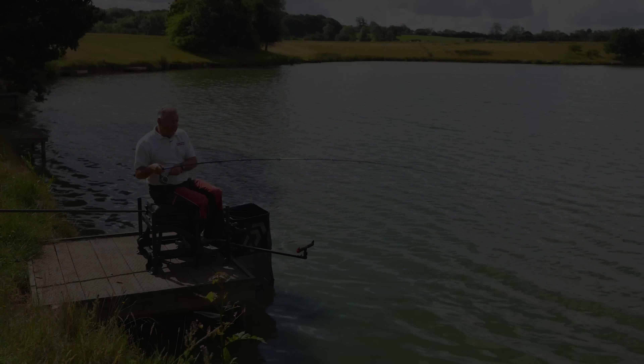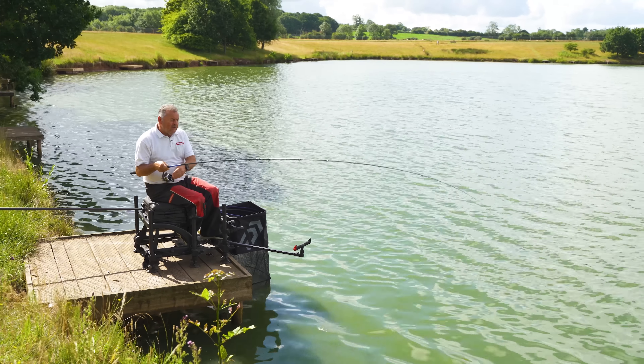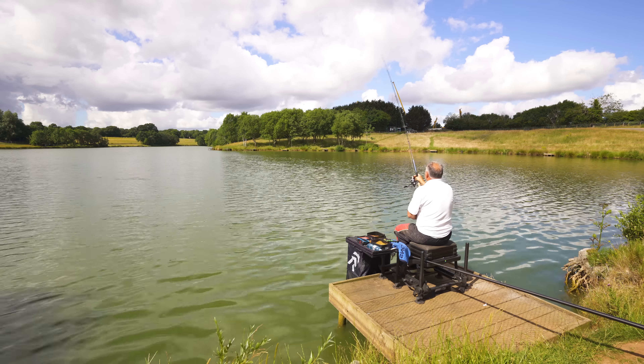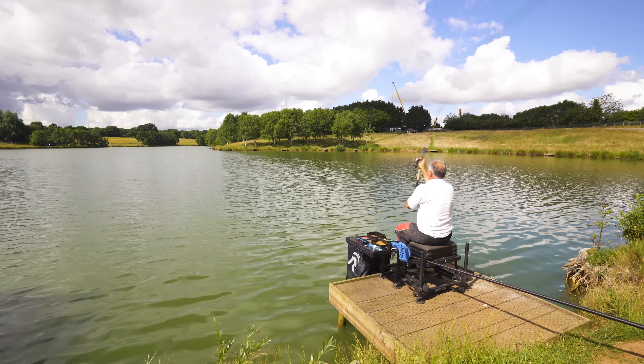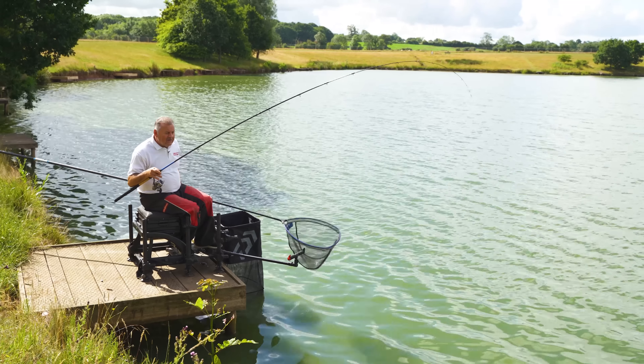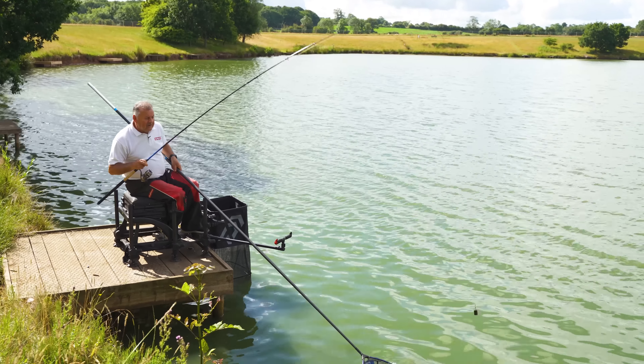I'll show you the kit I'm using — it's really simple, there's nothing hard about what I'm about to do. First bite of the day, I'm hoping to start with skimmers. I'm starting with an open end feeder with ground bait and maggots. My line is clipped as far as I can fire eight mil pellets, but we'll come to that later. I've started with a cage feeder looking for skimmers, and there's my first fish of the day.